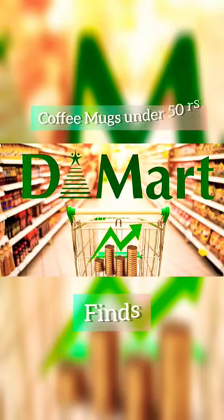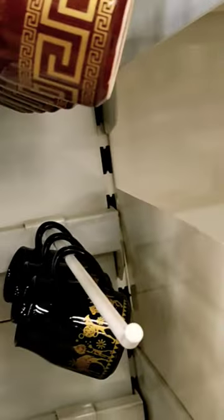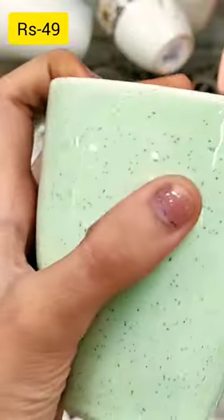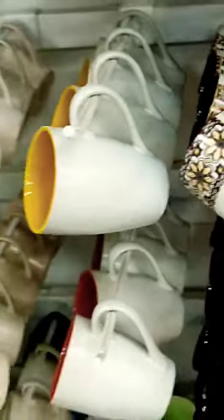D-Mart fine coffee mugs under Rs. 50. This cute painted teacup is Rs. 39 and it's available in four different colors. This glossy finish coffee mug is Rs. 49 and it's also available in four different colors.